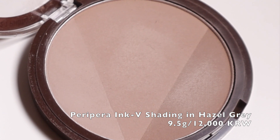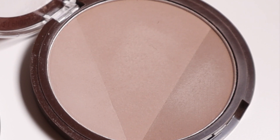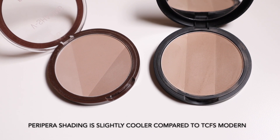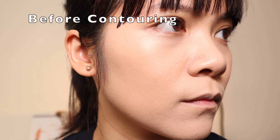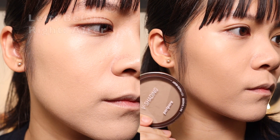The next product is the Peripera Ink V Shading Powder in No. 3 Hazel Grey. This is a new release for Peripera, and the compact consists of all light grays and gray-tinted browns with no yellow or orange tint whatsoever in any of the three shades. This powder formula is drier and easily clumps, especially if you have not powdered your face before contouring. Even though this compact can still be used by people with a warmer undertone, you'll need to be more careful and light-handed so the contour does not look muddy.